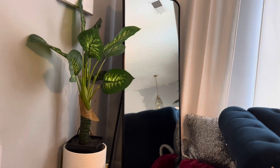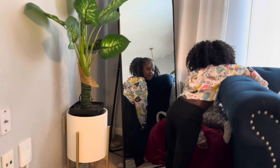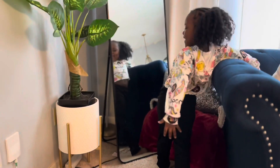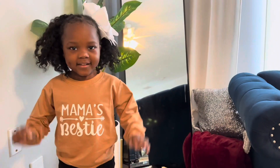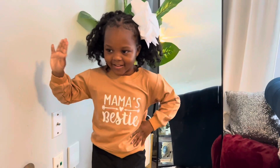Her outfit she has on is going to be the first outfit of today. Spin around, girl, let us see what you got on. You better work it, girl. Come on, now pose. Turn around. All right y'all, this is outfit number two. We kept on the same leggings and pants she had on, but we switched the shirt.